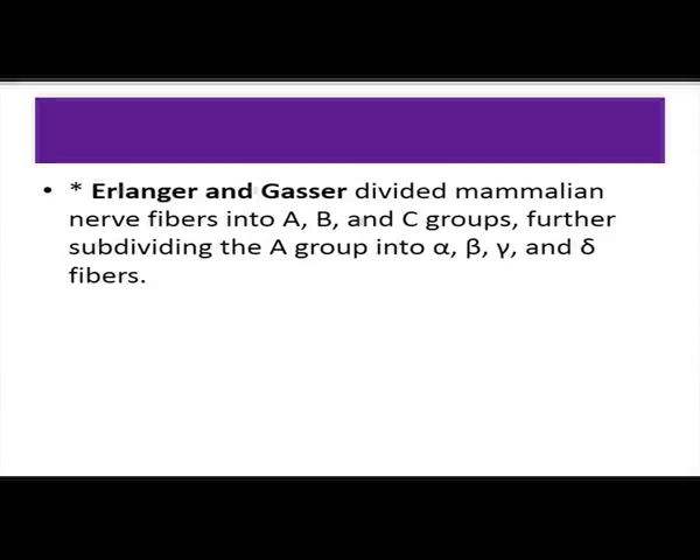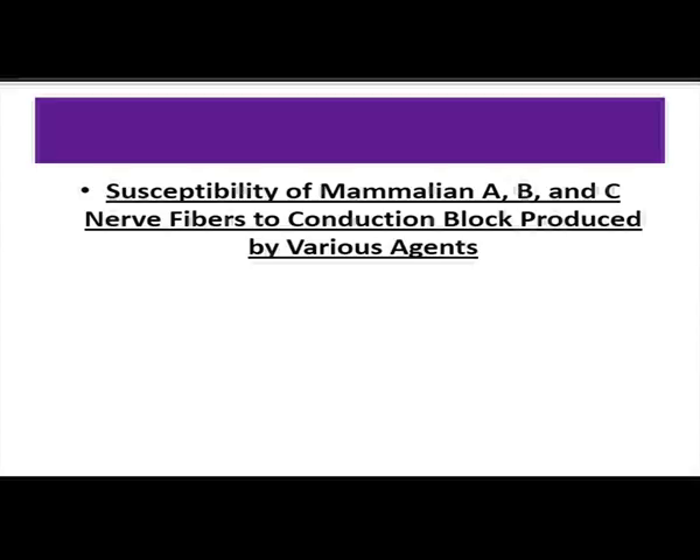Erlanger and Gasser divided mammalian nerve fibers into three groups: A, B, and C. Group A is further subdivided into alpha, beta, gamma, and delta. The susceptibility of various neurons to hypoxia, pressure, and local anesthetics is important to understand clearly.